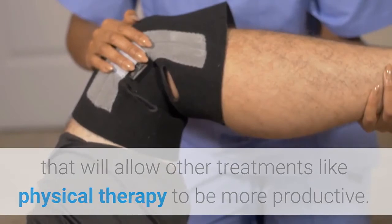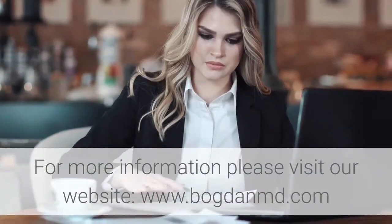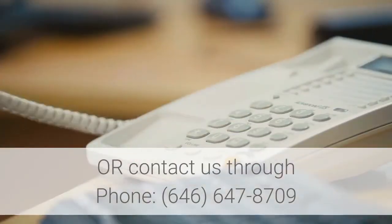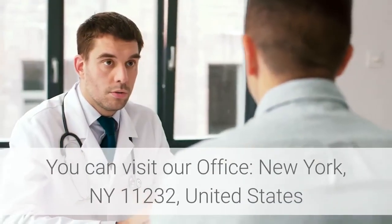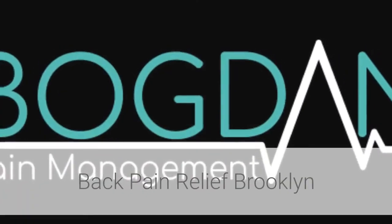For more information, please visit our website at www.bogdanmd.com or contact us by phone at 646-647-8709. You can also visit our office in New York, NY 11232, United States.